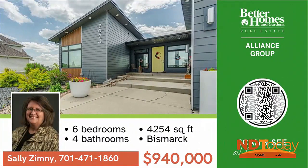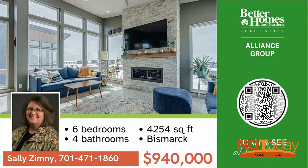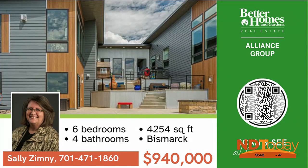This spacious, modern, prairie-style home next to scenic Hawktree Golf Course has everything your family will need, with easy access to Bismarck and Mandan.